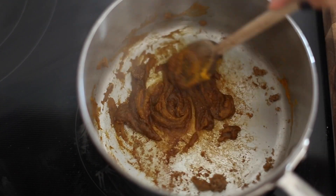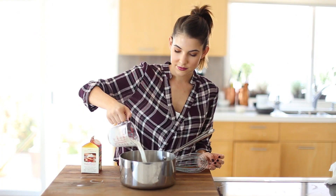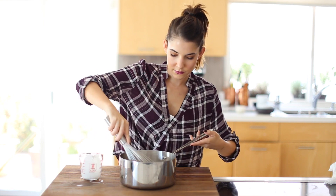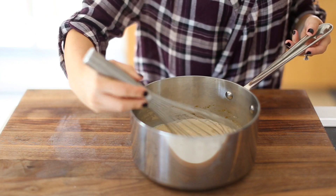Then I remove it from the heat and add some heavy cream and a little bit of milk. If you're vegan, you can add almond milk or rice milk — whatever you prefer. Then I give it a really good whisk.